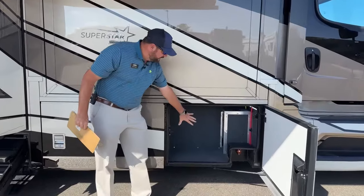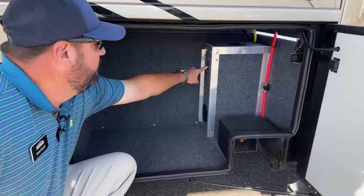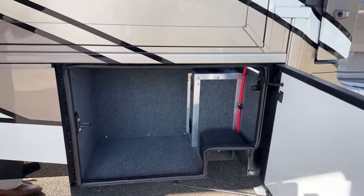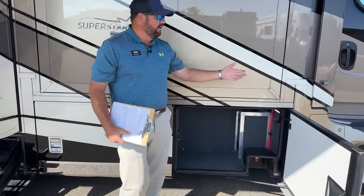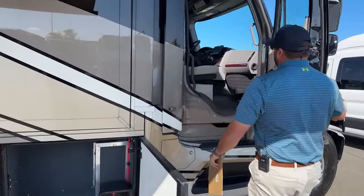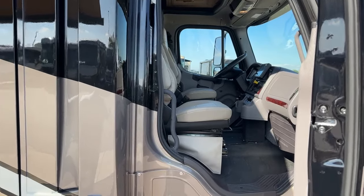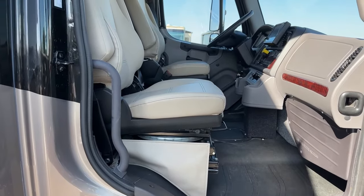Also in this compartment, you'll notice a little switch here — an auxiliary air switch. There's a system where you can actually add air to the ping tank. These are air ride seats, so even if the driver has the keys, you can air them up, raise and lower the seats, and swivel them around to join the living room.